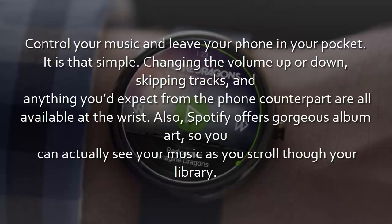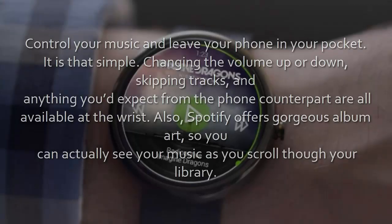7. Spotify. Control your music and leave your phone in your pocket — it is that simple. Changing the volume up or down, skipping tracks, and anything you'd expect from the phone counterpart are all available at the wrist. Also, Spotify offers gorgeous album art, so you can actually see your music as you scroll through your library.